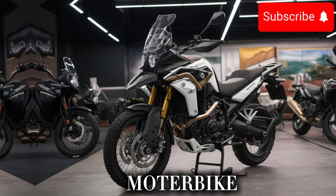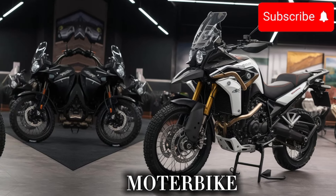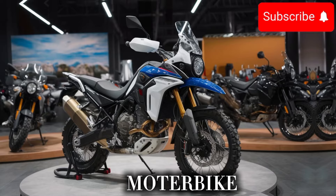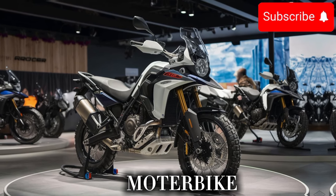The bike's suspension is also worth talking about. With a more advanced fork and a more modern design, you'll be able to take on any road with confidence. And with a more advanced shock absorber, you'll be able to ride in comfort and style.